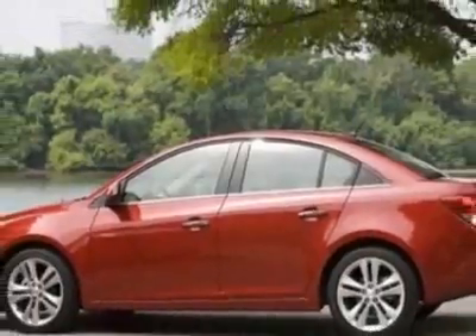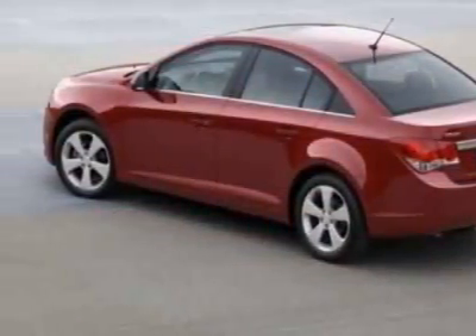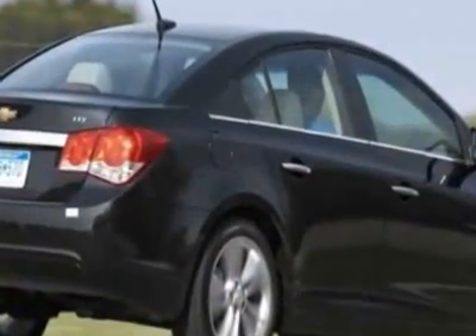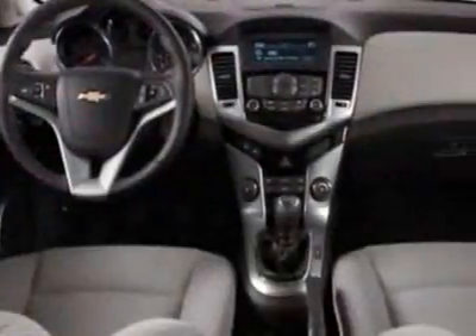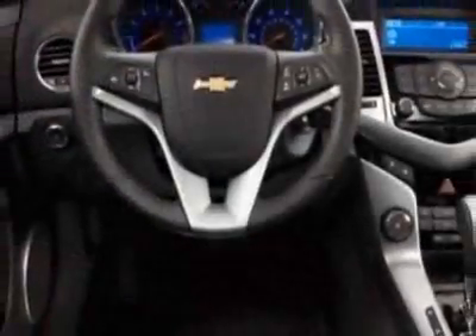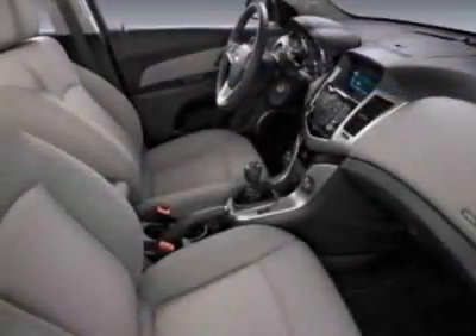This Cruze boasts a 1.4-liter inline-four turbo engine, and has a six-speed automatic transmission. Additional options for this vehicle include the emissions, federal requirements, engine, Ecotec Turbo 1.4L Variable Valve Timing DOHC 4-cylinder sequential MFI, Turbo.